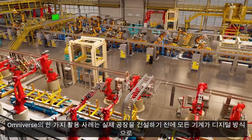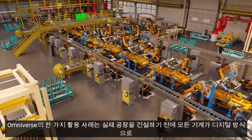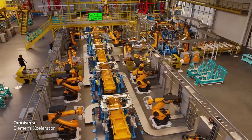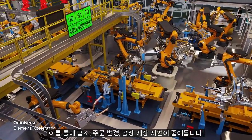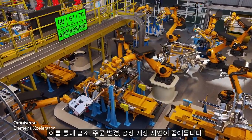One use of Omniverse is the virtual bring-up of a factory, where all of its machinery is integrated digitally before the real factory is built. This reduces last-minute surprises, change orders, and planned opening delays. Virtual factory integration can save billions for the world's factories.